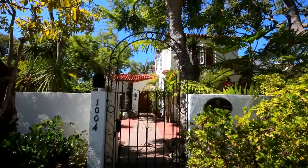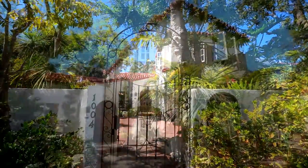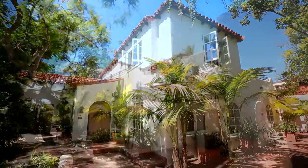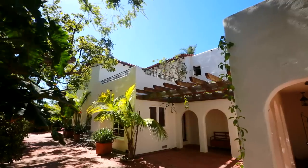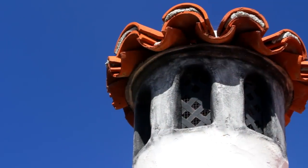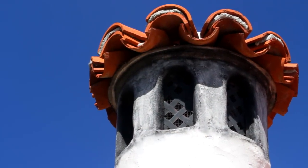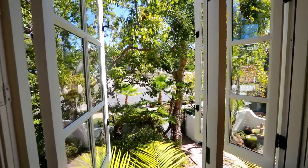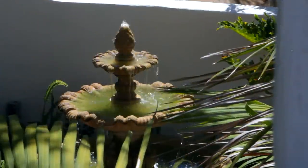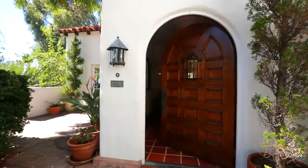Upon stepping foot on this magnificent property, the eye is immediately drawn to the unique character and attention to detail both inside and outside the home. From the red mission tile low-pitched roof that stands out against the white stucco exterior, to the front gated patio complete with beautiful fountain, this home has been carefully restored to maintain its original charm and character.